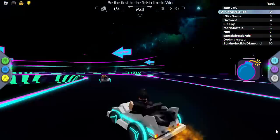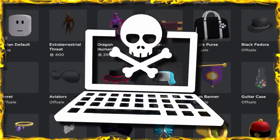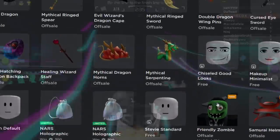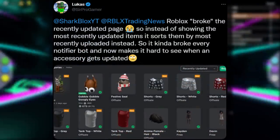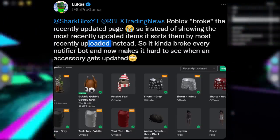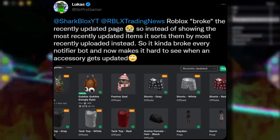I know I'm always complaining about the avatar shop, but this one — I don't even know if they can fix this. They've literally muddled everything up and it's going to be so annoying for anyone trying to find new accessories, new limiteds, leaks, or literally anything. Lucas explained it: Roblox broke the recently updated page, so instead of showing the most recently updated items, it sorts them by most recently uploaded items instead. So it kind of broke every notifier bot and now makes it hard to see when an accessory gets updated.